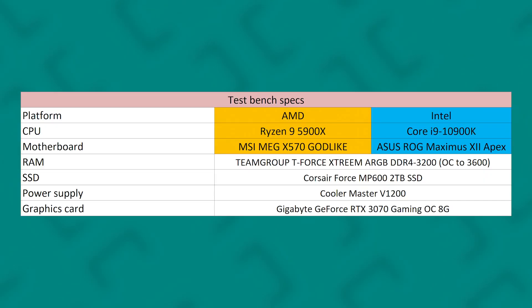Before we move into the performance numbers, I'd like to mention the specification of the test bench we'll be using to compare performance between these two. For the test, we are using a recommended motherboard and a beta version of the BIOS, so performance might vary by the time this CPU arrives in your hands.